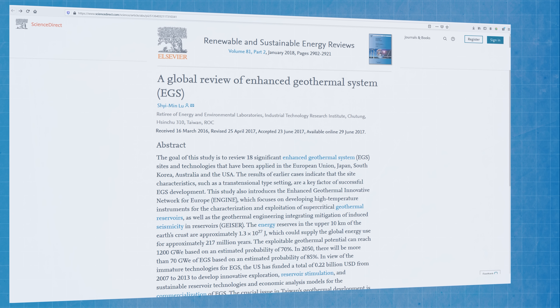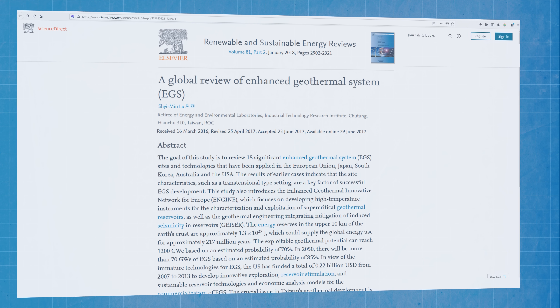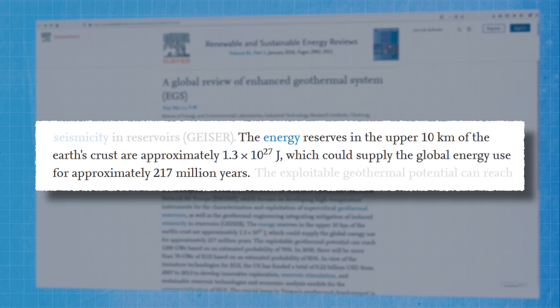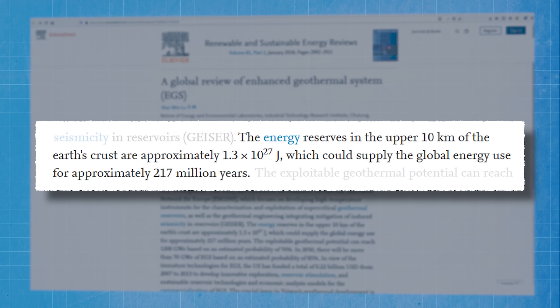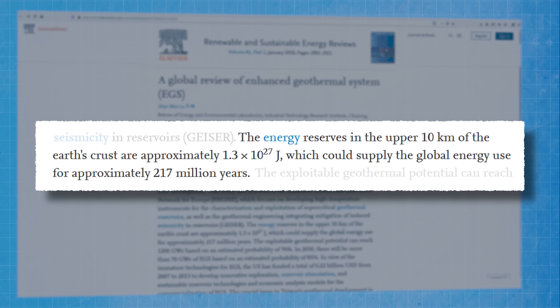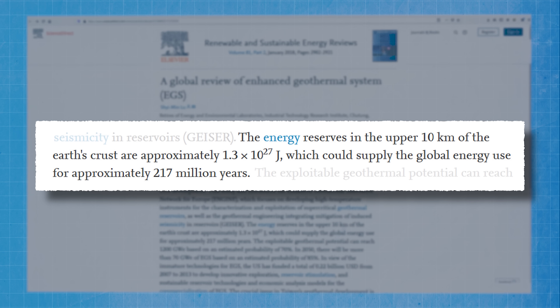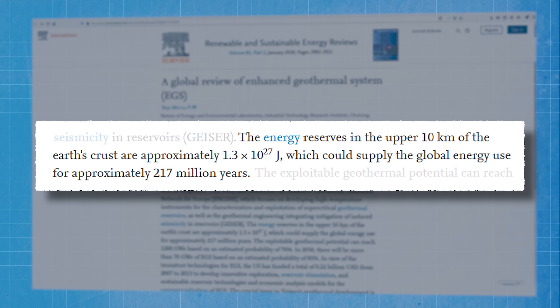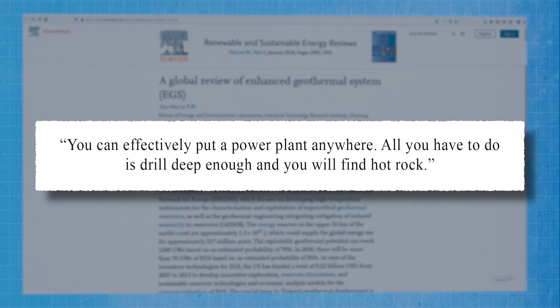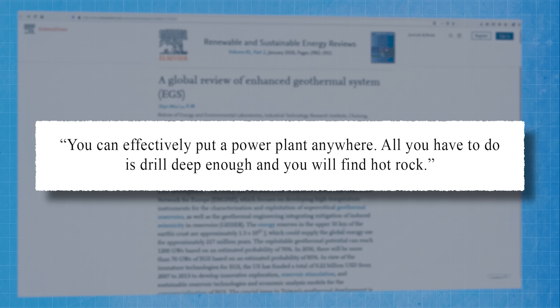According to a 2017 study, the energy reserves in the upper 10 kilometres of the Earth's crust are approximately 1.3 × 10²⁷ joules — which probably means as little to you as it does to me. But the study says those reserves could potentially supply all our global energy needs for approximately 217 million years. So the motivation to get EGS systems set up around the world is very high. As the director of the Geothermal Resources Council, Will Pettit, puts it: you can effectively put a power plant anywhere — all you have to do is drill deep enough and you will find hot rock.